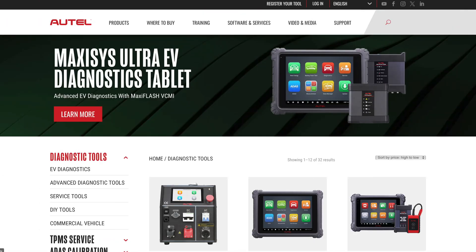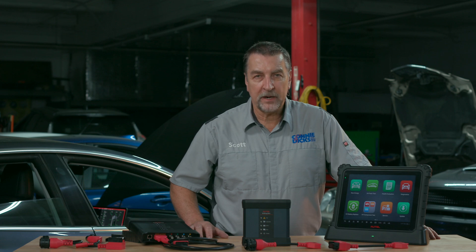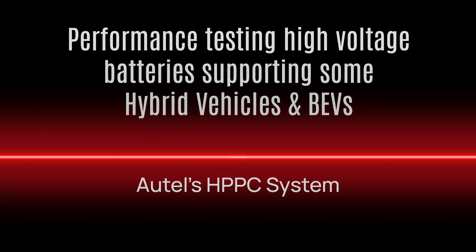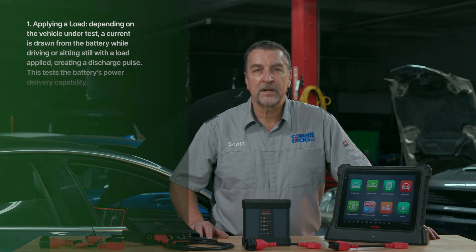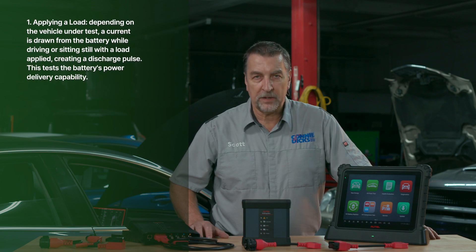The Hybrid Pulse Power Characteristic (HPPC) test is performed by Autel on high voltage batteries and is a diagnostic procedure used to evaluate the health and performance of high voltage batteries supporting some hybrid vehicles and BEVs. The test measures the battery's ability to deliver power via discharge pulse and its capacity to accept a charge pulse dynamically. The test typically involves applying a load, and depending on the vehicle under test, a current is either drawn from the battery while driving or sitting still with the load applied.